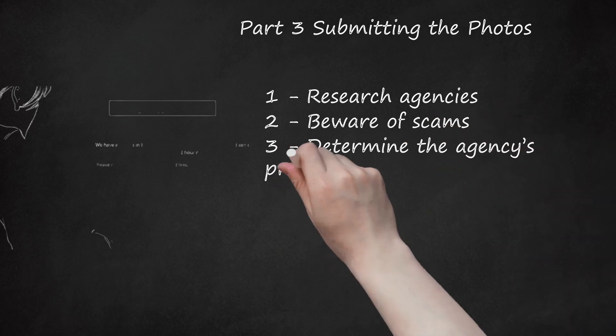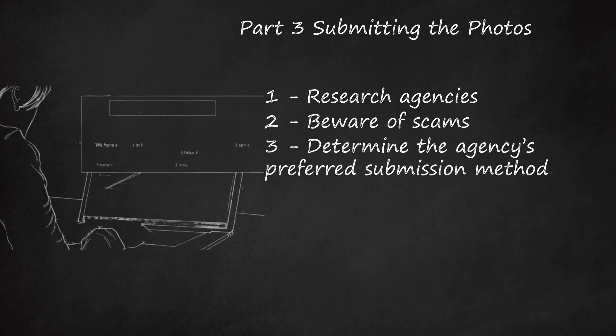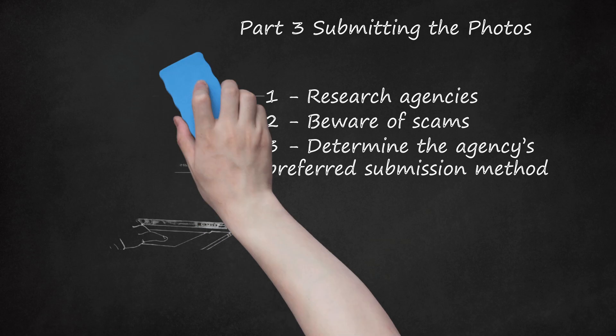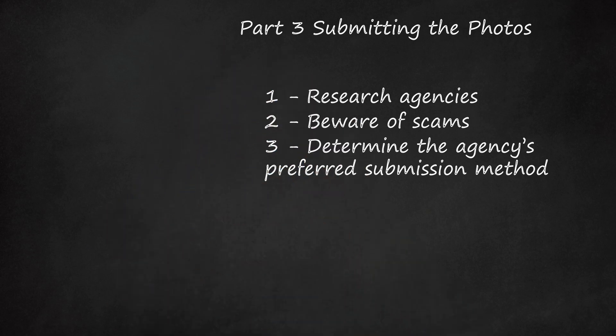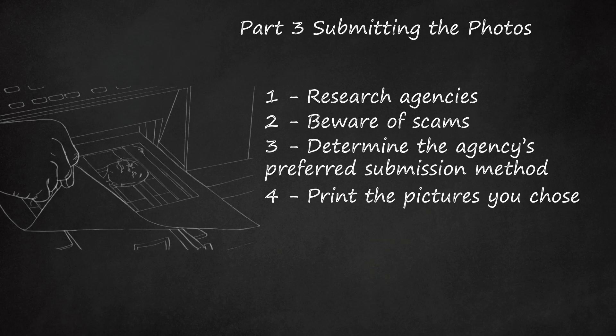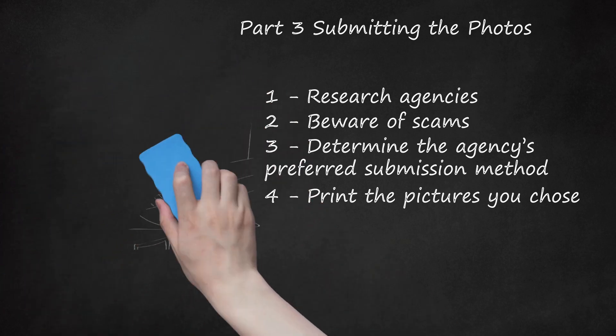Determine the Agency's Preferred Submission Method. Now that you've narrowed down a list of agencies, you will need to search each agency's website to see how they want you to submit your photos. The agency may specify what size they would like your pictures to be. If they don't, print your pictures at either 4 by 6, 5 by 7, or 8 by 10. Make sure not to exceed 8 by 10.